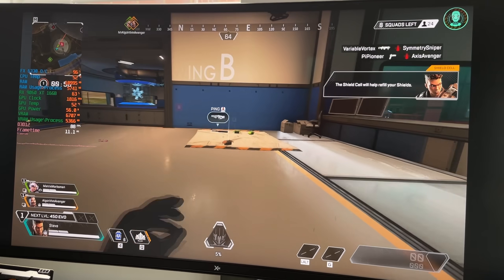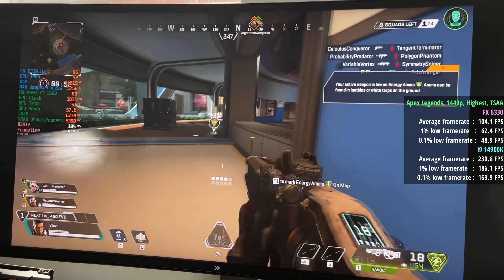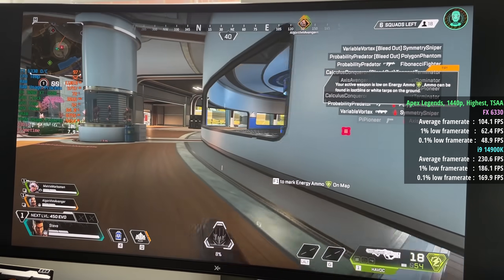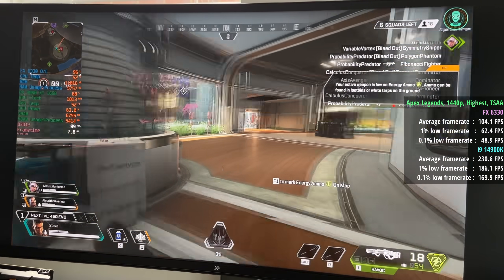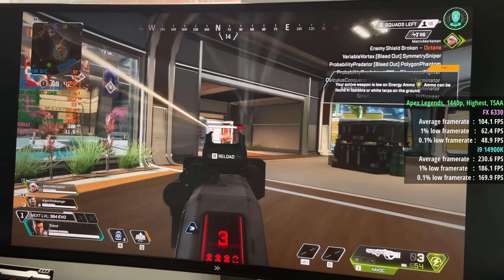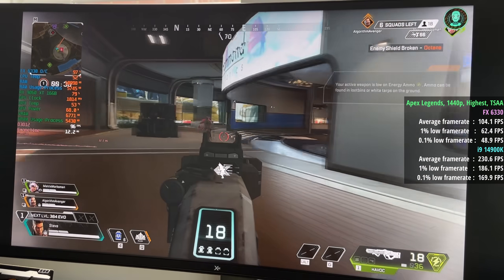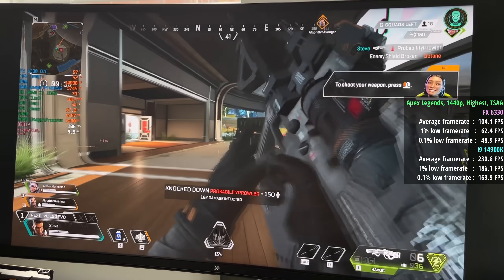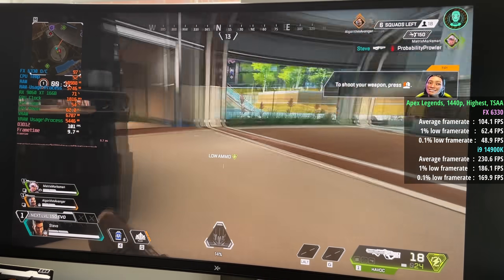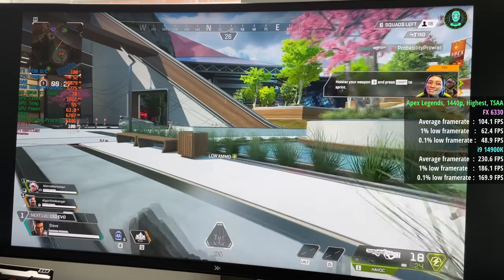Last but not least, we have Apex Legends. I haven't thrown the absolute latest and most intensive titles at this setup today because I wanted to give it a chance — not just point and laugh at how bad the FX is in 2025. I wanted to showcase its capabilities rather than shun them. Anyway, over 100 FPS for Apex. First time around I fired a weapon and the game crashed to desktop, which was quite funny, but after that no issues — it was pretty smooth, surprisingly so.